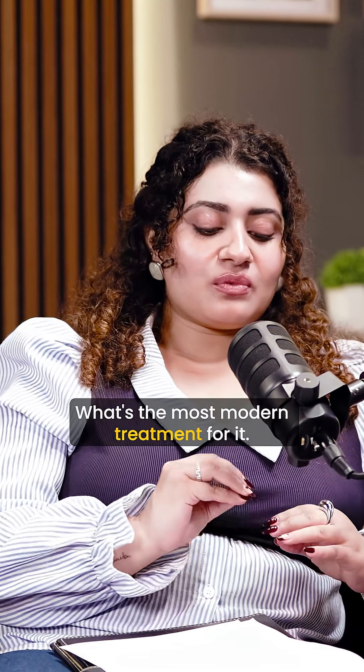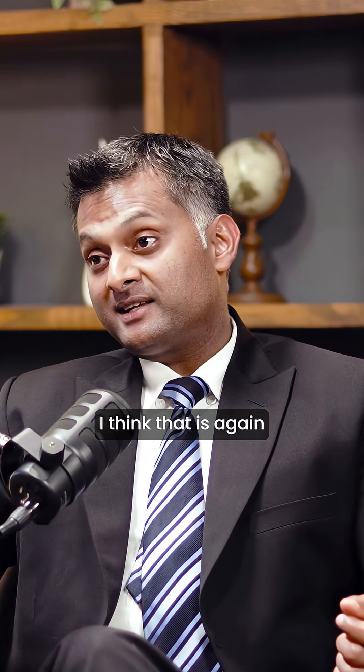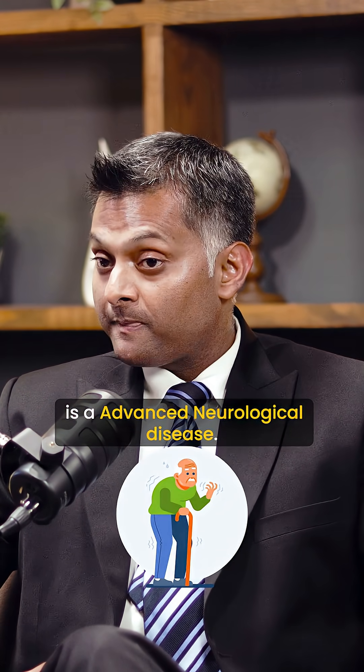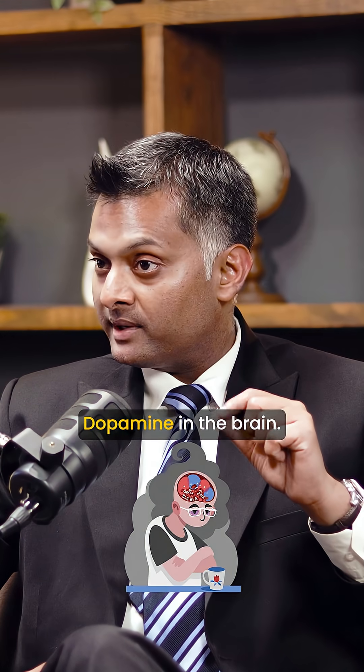What is Parkinson's disease and what's the most modern treatment for it? Parkinson's disease is an advanced neurological disease. It is caused by a depletion of a chemical called dopamine in the brain.